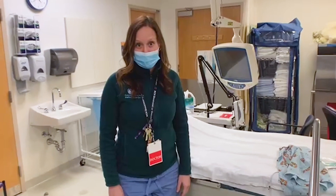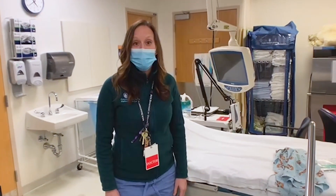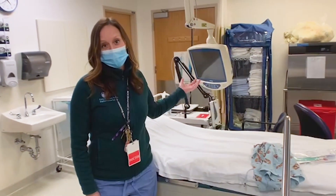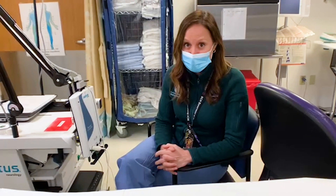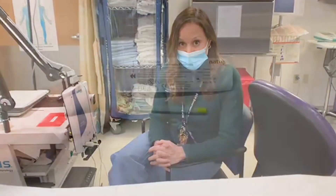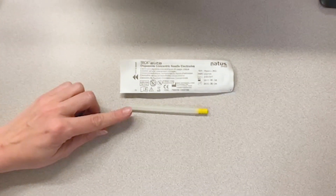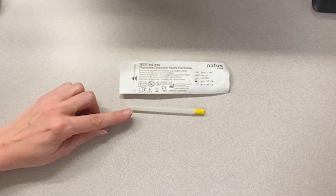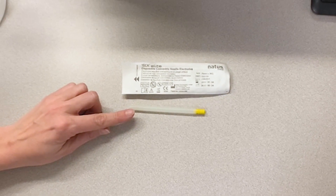To help reduce any anxiety during this test, we do have child life available as well as the ability for your child to watch a movie during the testing. A special part of our urodynamics testing is the ability for us to test the urethral sphincter muscle, and we do this with a small EMG needle. We have a neurologist who's able to read the muscle response in this EMG needle. This is the EMG wire — it's like an acupuncture needle — and this is what helps us figure out how the urethral sphincter muscle is working.